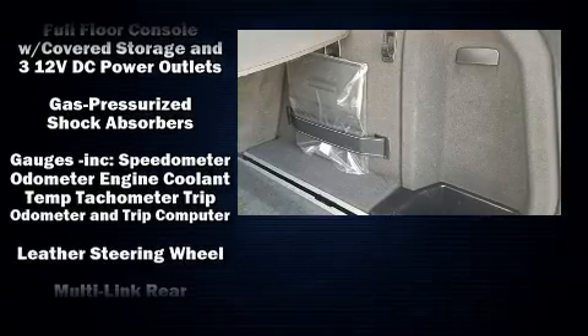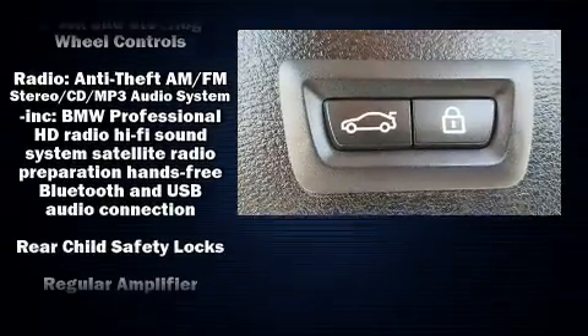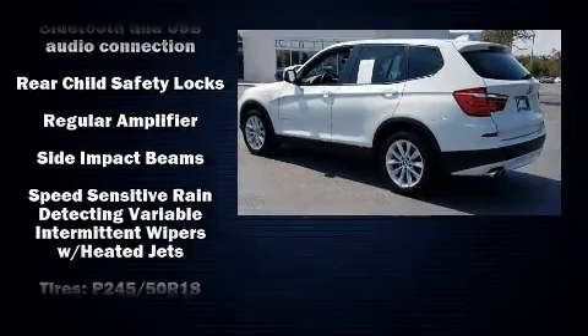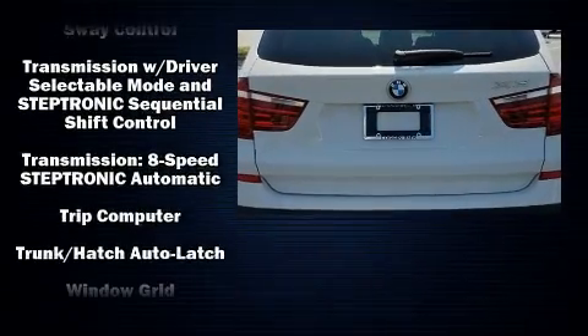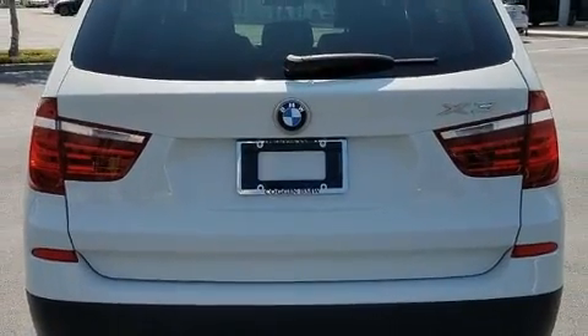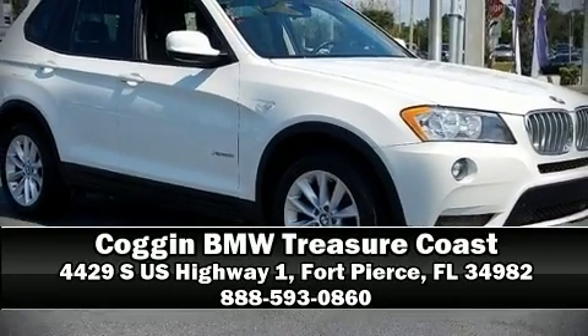Electronic stability control ensures solid grip on the road surface, no matter how challenging the driving conditions. It also arrives with a Carfax history report, providing you peace of mind with detailed information. Our sales reps are knowledgeable and professional — we are here to help you.